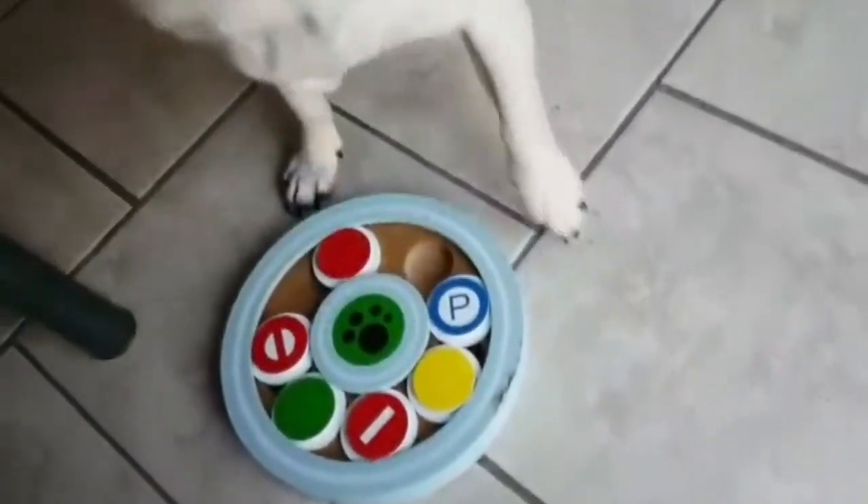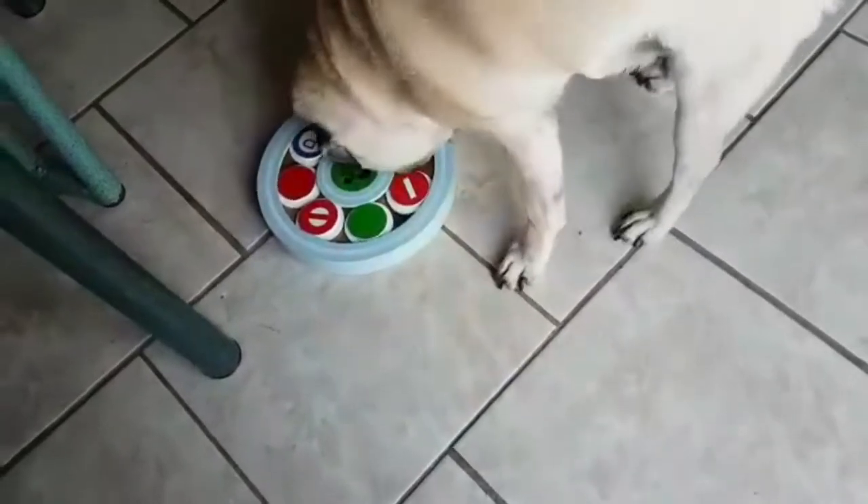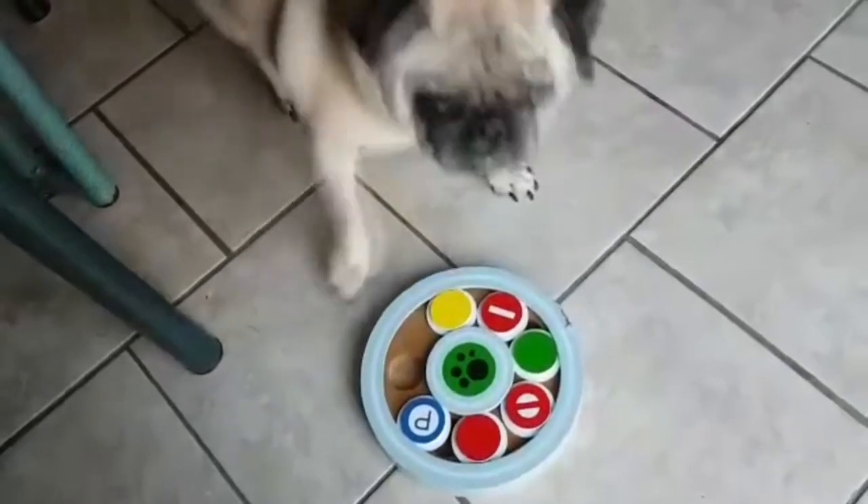Alright, did you get them all? I think you got them all. Yep. Good boy, Buster.